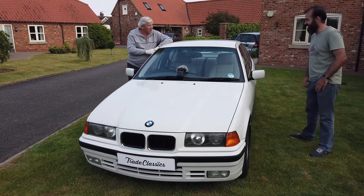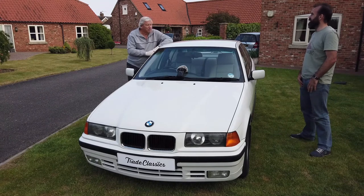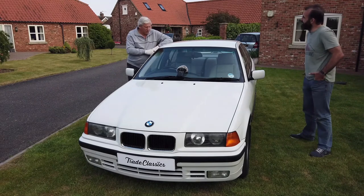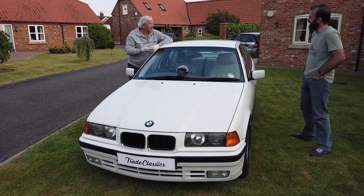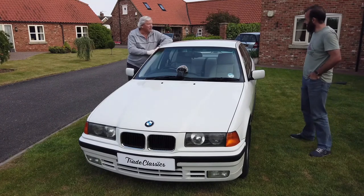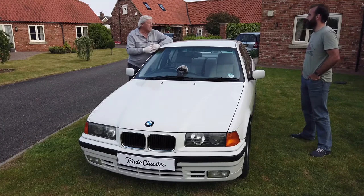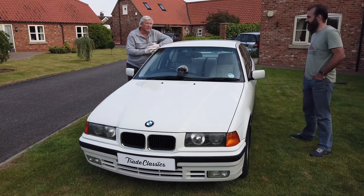They're still the original cassettes from when I sold the car — we were in Spain and my friend went to my house and took the car, so my cassettes were still in it. The cassettes with 1990s music are still there as they were then. The cassette player works, the radio works, and we know all the codes.